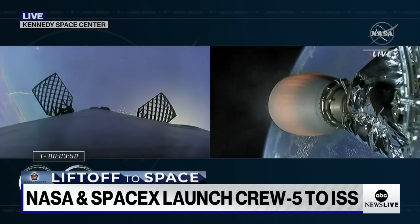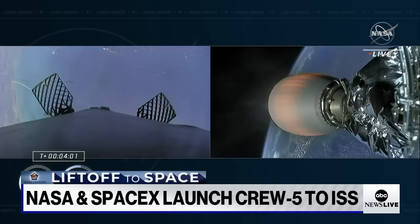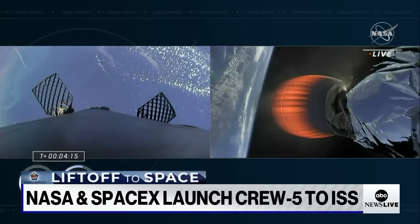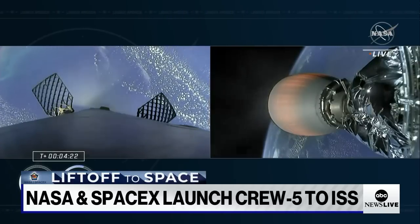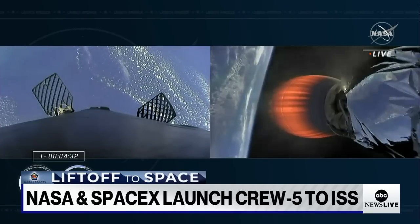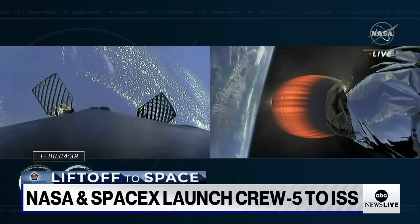The first stage is continuing to make its way back to Earth, and the second stage is going to continue. Trajectory nominal. Confirmation there from Commander Nicole Mann. You can also sort of see the space coast there in the background of the first stage on the left-hand side of your screen. It also looks like you can actually see the thrust plume created by the first stage as it's now rotating just out of screen. Second stage is going to continue firing until a little over eight minutes into the flight, really doing the heavy lifting now, getting the crew into orbit. Everything continues to look nominal on both first and second stages.